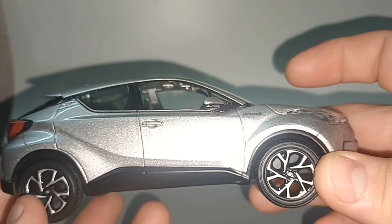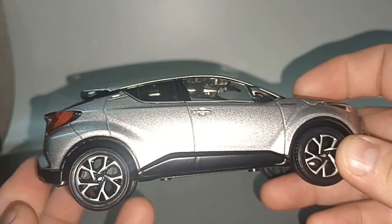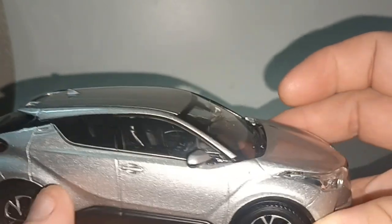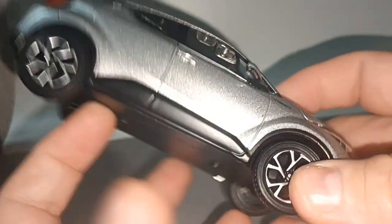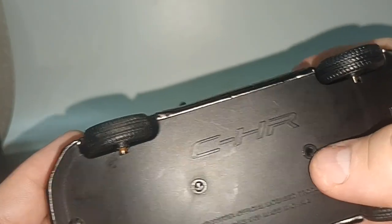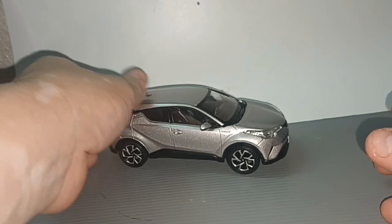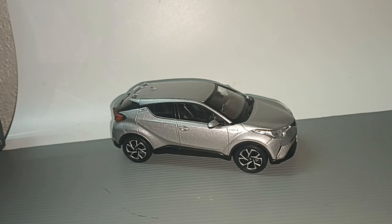It shares the same platform and chassis as the Toyota Yaris. When the new model comes out, this one will be discontinued — it won't be called the CHR anymore, it will be called the Yaris Cross. Wait for it to come out. Thank you for watching, don't forget to like and subscribe — see you next time, bye!